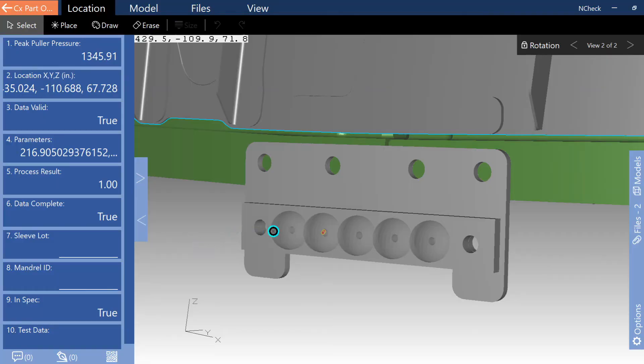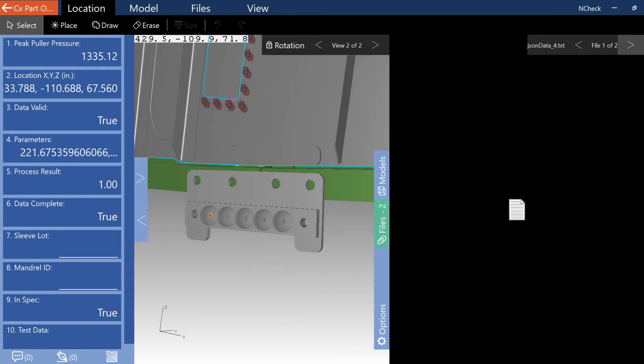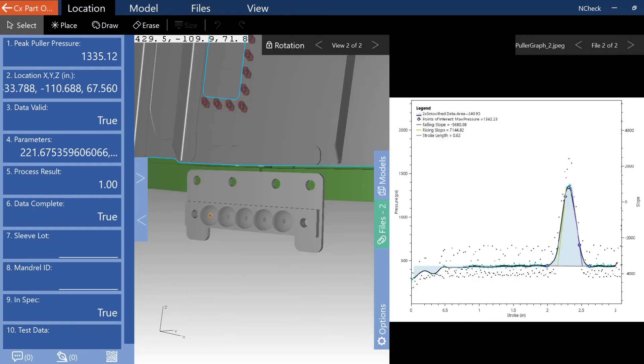With the maintenance data now collected, the integrated maintenance system can stitch it all together in a digital thread with n-line. This is a huge help to aircraft structural integrity managers who need to be able to make critical fleet management decisions. The data necessary to prove the correct maintenance occurred at the correct location enables refined and optimized aircraft sustainment, opening the door for significant cost avoidance.